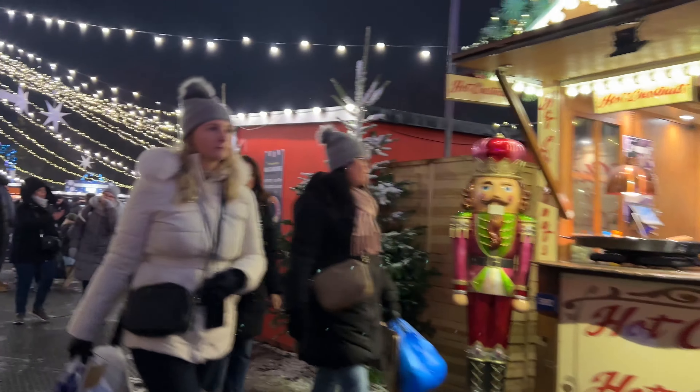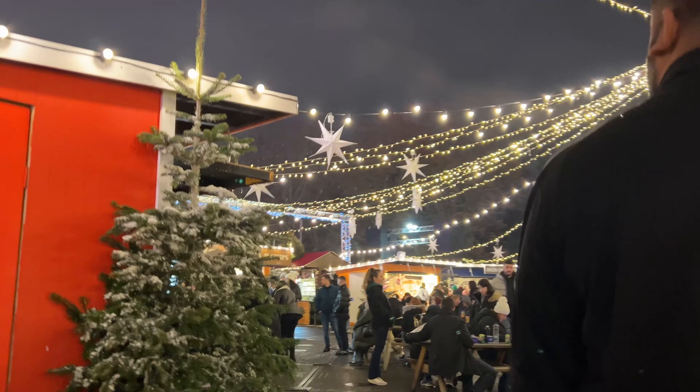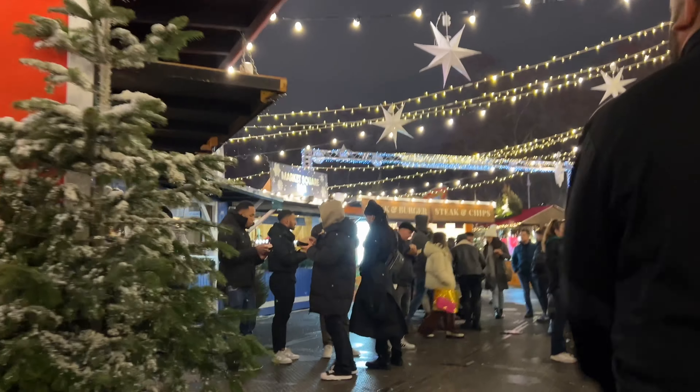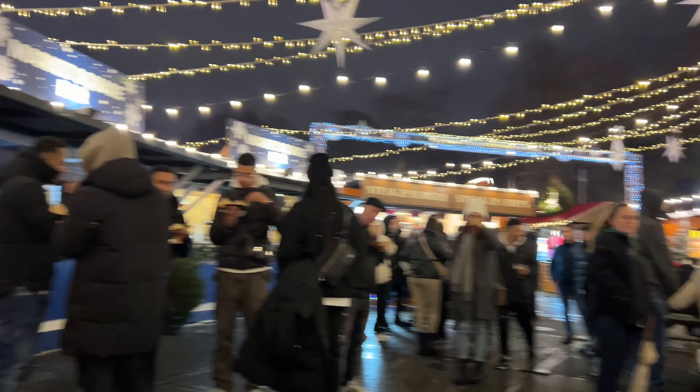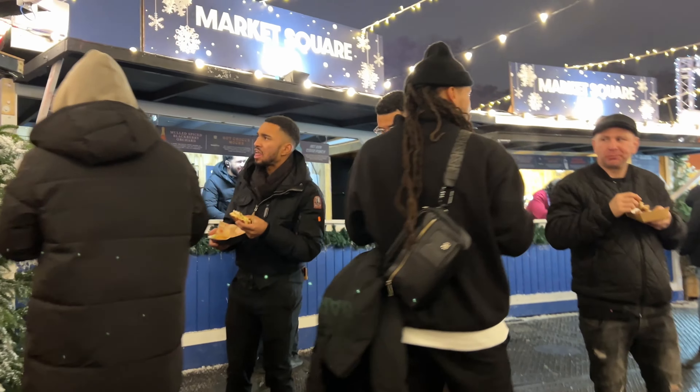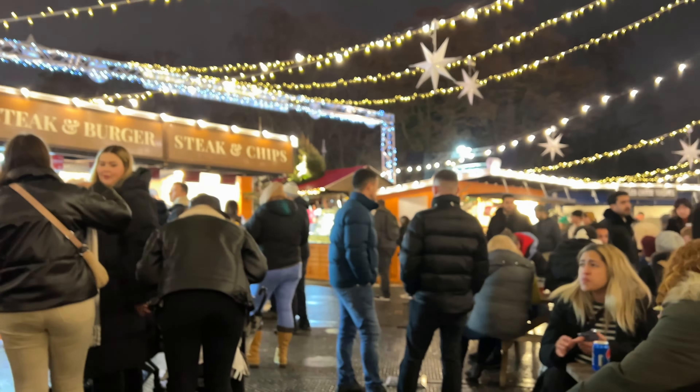This is the Christmas market and we're still looking for food we like — we fancy steak, chips, or a burger, something like that. We're just going around and being picky. The good thing is that there are halal food options in Winter Wonderland. We checked some out on Instagram Reels and found the halal restaurants, which is quite good. There's a variety of options to choose from.